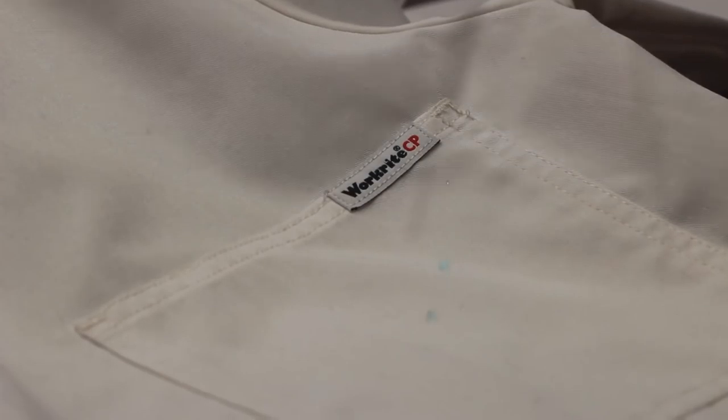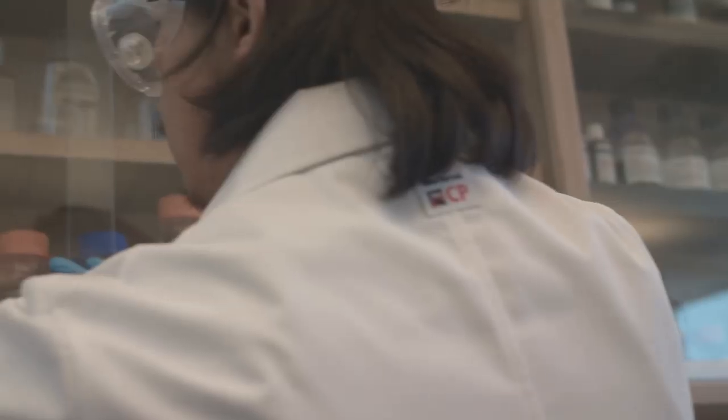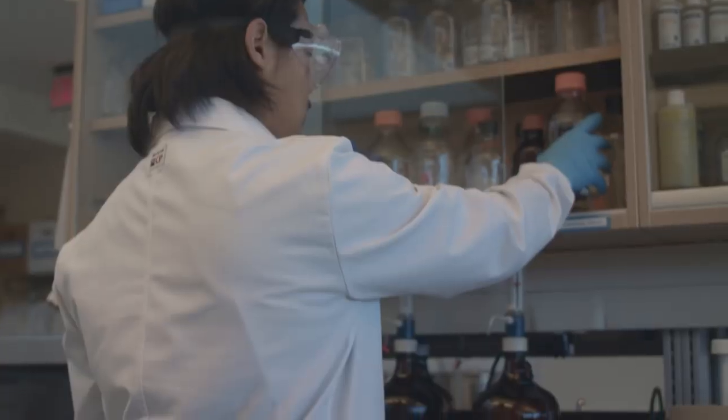This WorkRight CP Lab Coat protects against small, inadvertent splashes of acids, corrosives, oxidizers, and polar organic solvents.